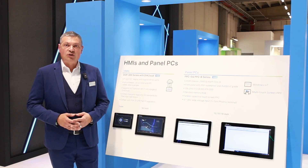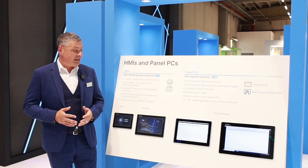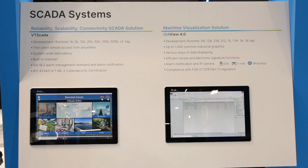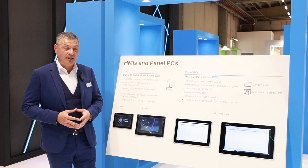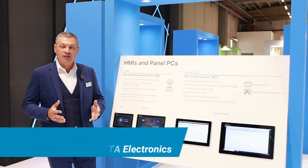Delta Electronics wants to follow the proposition of new complete systems for the automation industry, offering a new series of devices for the HMI. These devices are of a new generation. They include the possibility of having an integrated VPN and remote control, available from 7 inches to 10 inches. In addition, for more complex applications, we have a new panel PC that is extremely versatile and powerful, with a 24V power supply and 8GB of memory, allowing us to provide a complete solution for the automation industry.